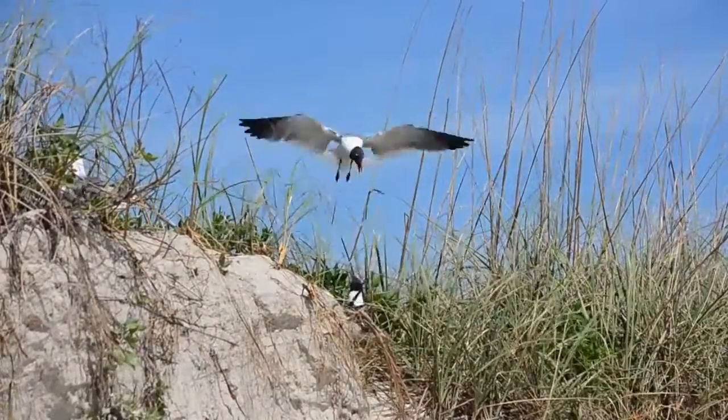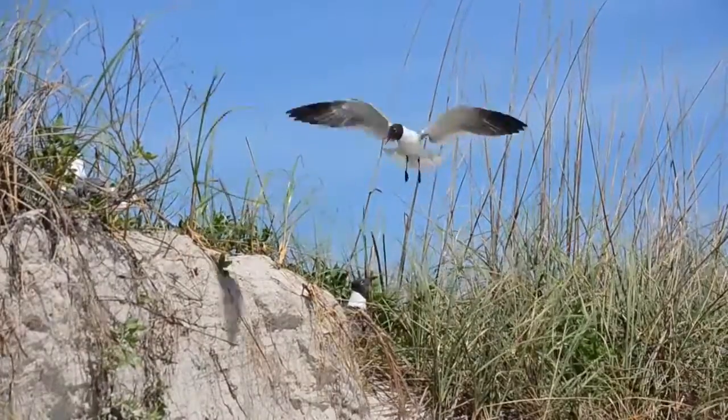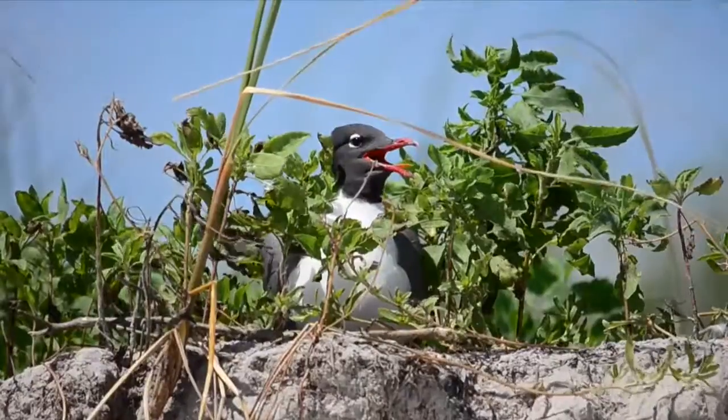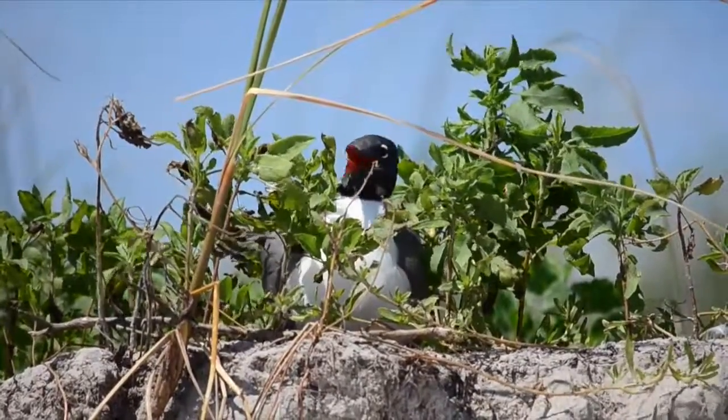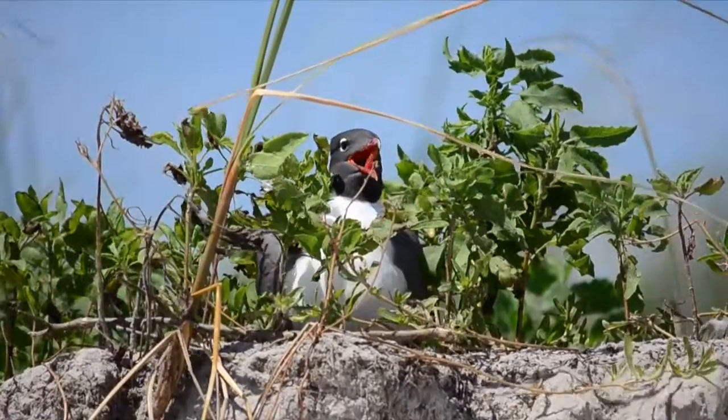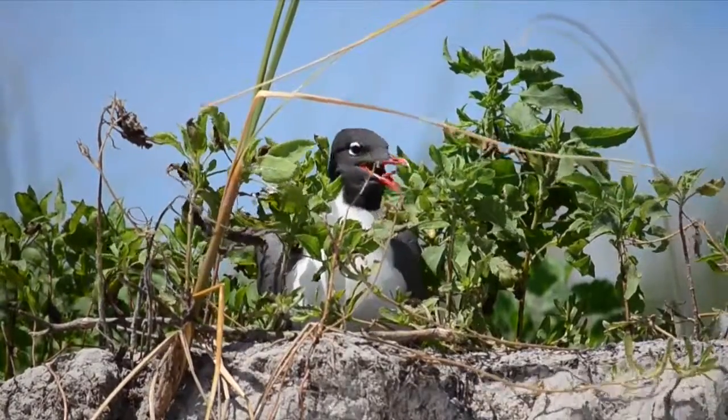Large colonies of laughing gulls build their nests directly on the ground. These nests are made of grasses and sedges that the female will use to lay between three to four eggs. The laughing gull is the only breeding gull in the southeastern United States.